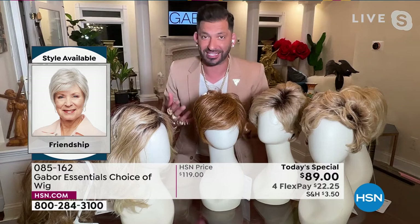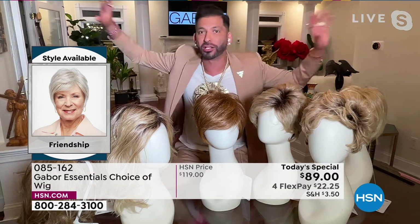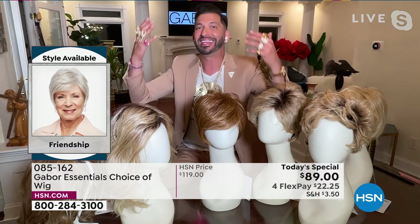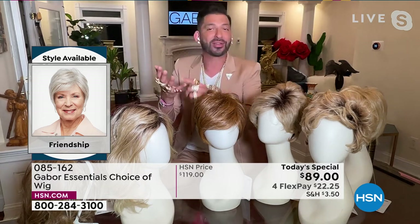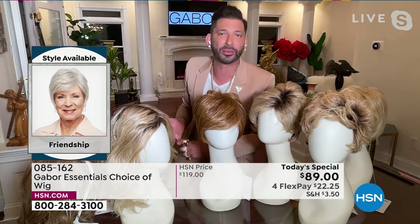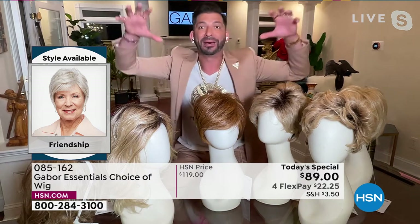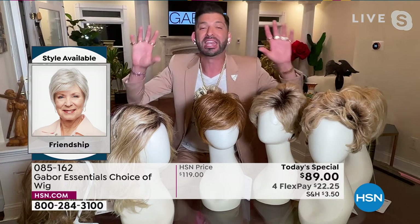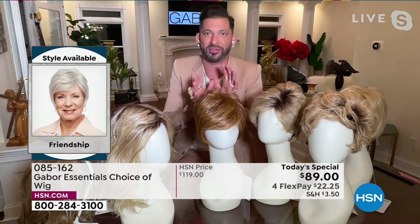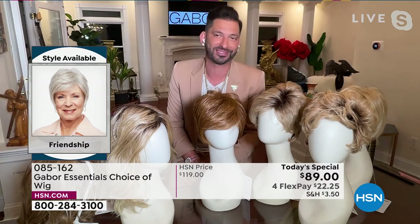Your blondes will never turn brassy. Your reds will never fade. Think about that — all of those colors in the natural hair world always get changed. Grays always get yellow in the sun, use too much heat, they turn yellow. Reds always fade. Blondes turn brassy. But with these wigs, this Excel proprietary fiber never changes — it's one of the huge features and benefits of this Gabor collection.